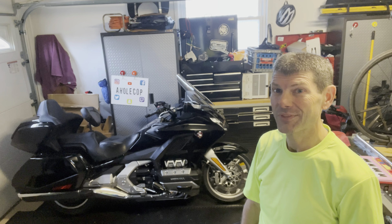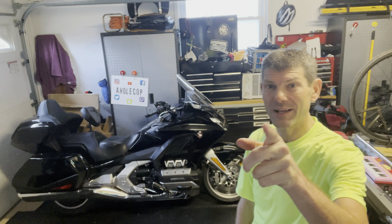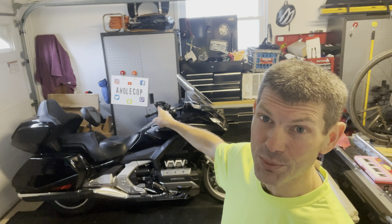Hi everybody, it's a whole cup — thanks for stopping by! Welcome to my channel. If it's your first time here and you like what you see, remember to like, subscribe, and share. You can also follow me on all the other social media platforms.